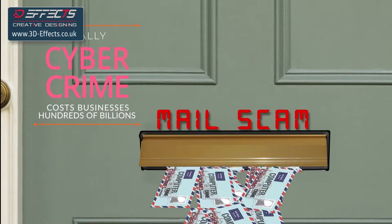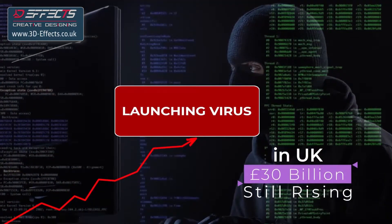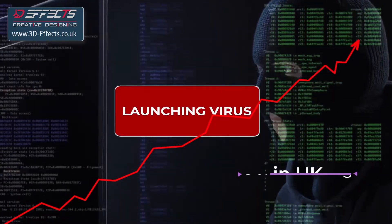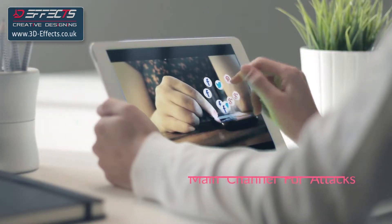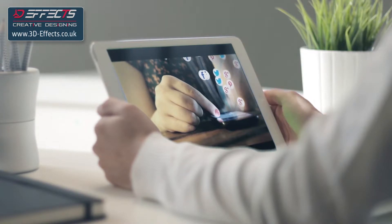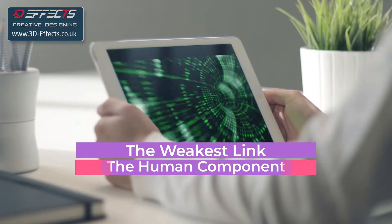Globally, cybercrime costs businesses hundreds of billions every year. In the UK, the figure is 30 billion and rising. Social engineering is the main channel for these attacks, and the amount of information available in social media helps criminals to focus on the weakest link — the human component.